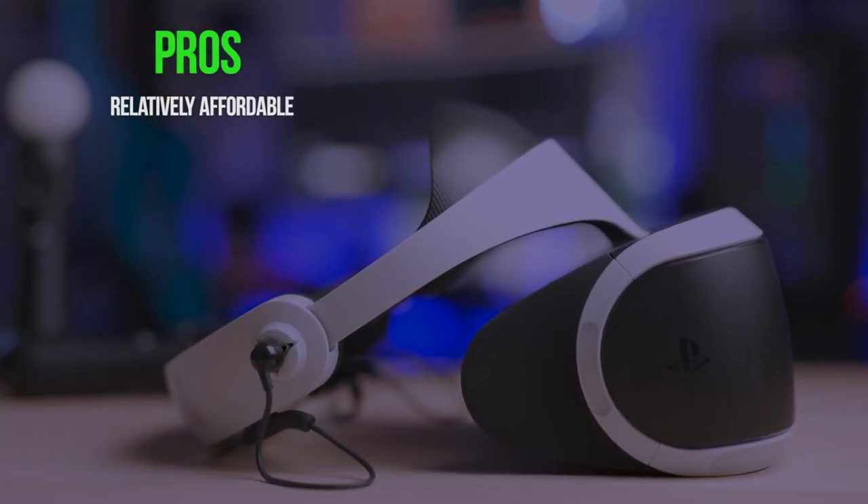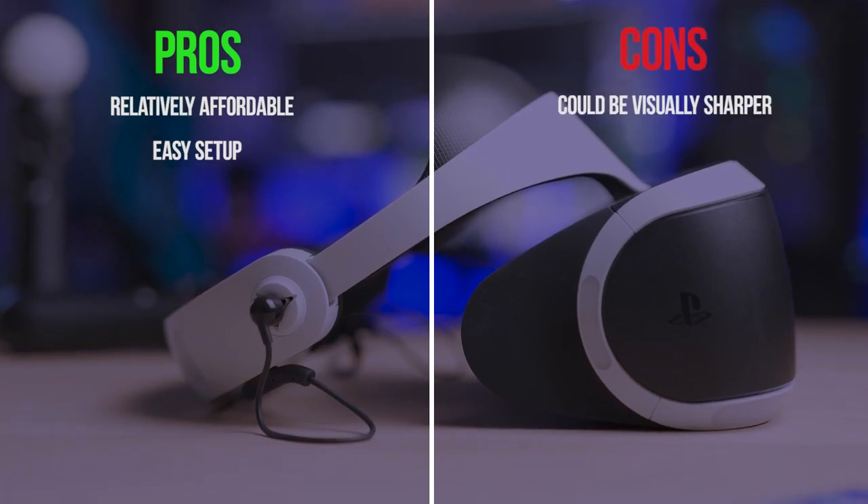Pros: Relatively affordable, easy to set up. Cons: Could be visually sharper.